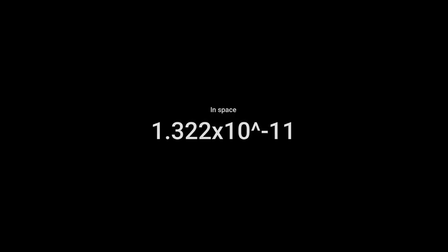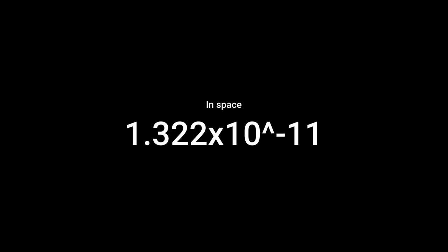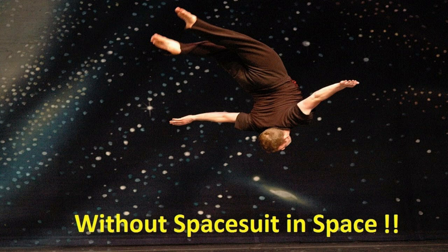Atmospheric pressure is 1.5.3.21 Pa. This is the 1.3.2.10-11 Pa. That is the value of zero. This is why we have a 3-3 weapon.